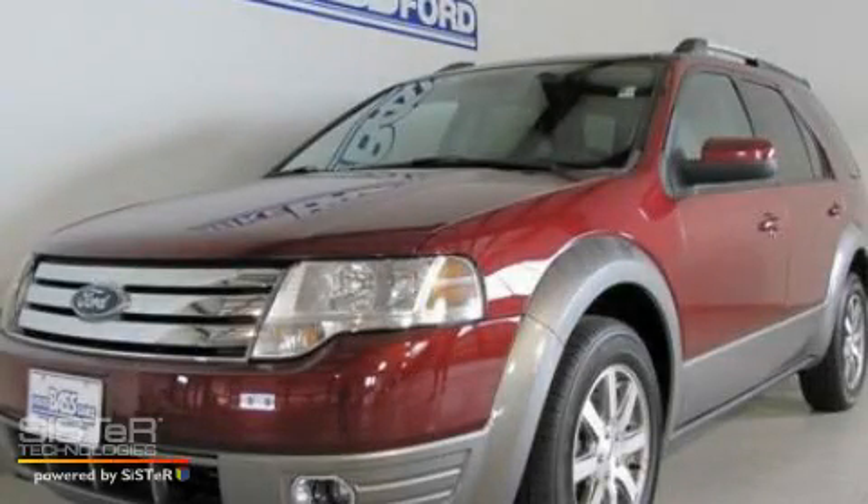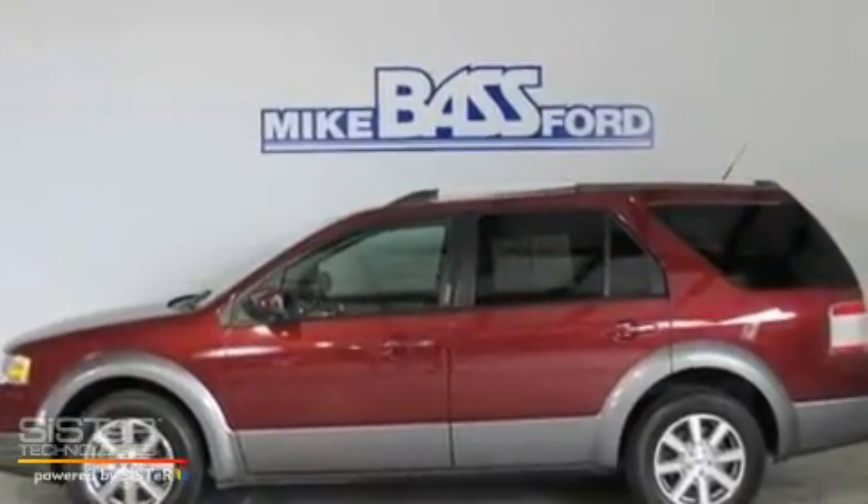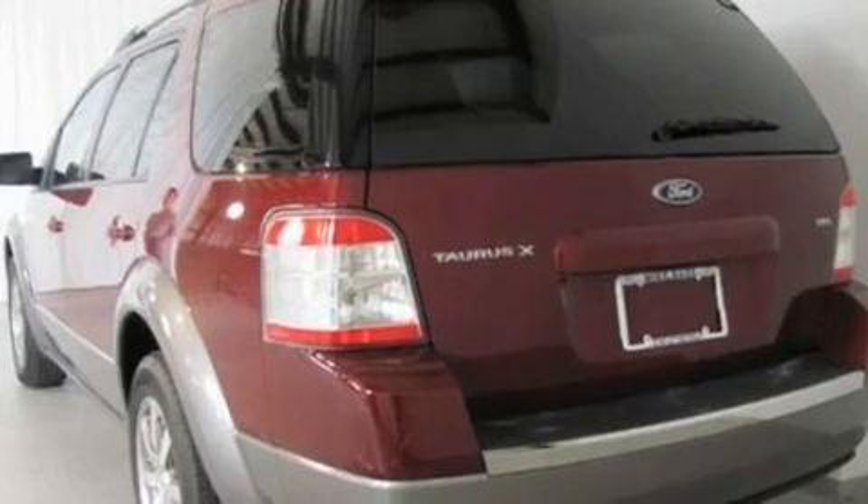This is a 2008 Ford — a functional utility for a modern lifestyle. It has a 3.5-liter six-cylinder engine and a six-speed automatic transmission.